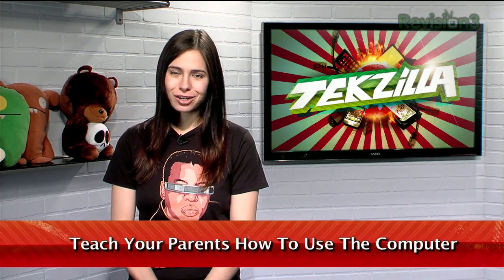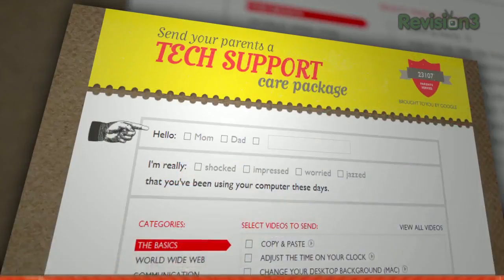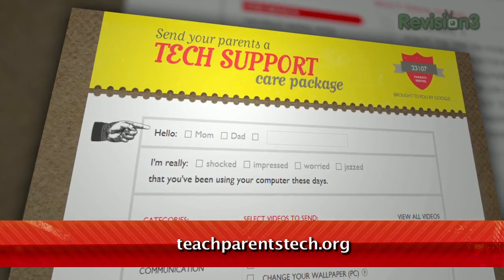The holidays are over, and we're getting back to our regular routine. If you went home for the break, your parents or other less tech-savvy family might have had some questions about how to do this or that on the computer machine. If you didn't have the patience to explain, or told them you'd get back to them later, I have the perfect tool to help you out. It's called teachparentstech.org.